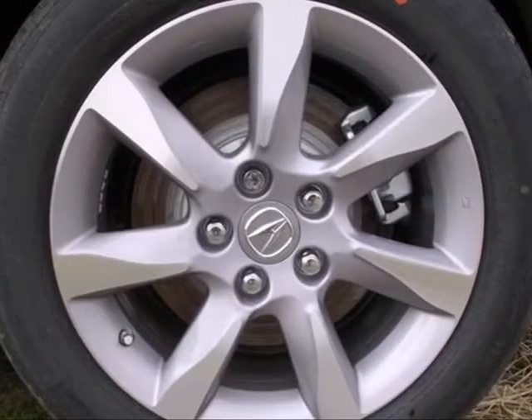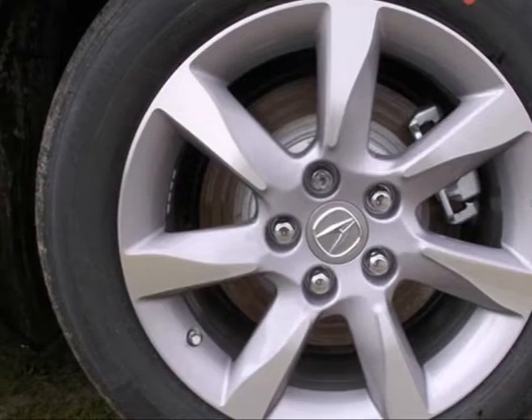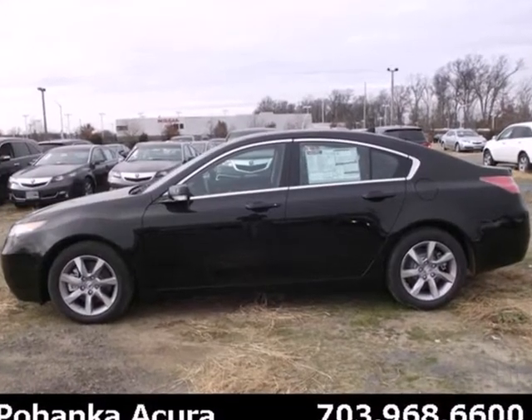Sporty performance and style can be yours in this 2013 TL. Take it for a spin today.